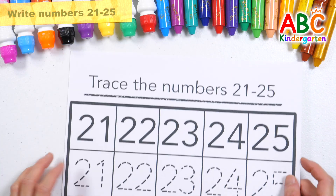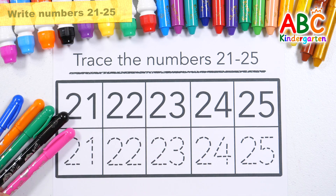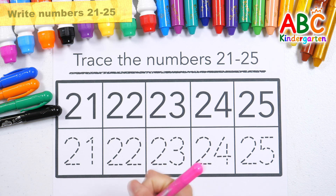Learn the numbers 21 to 25. Let's write the numbers with five different colored pencils and read them.